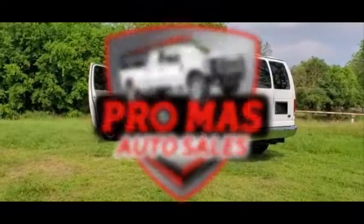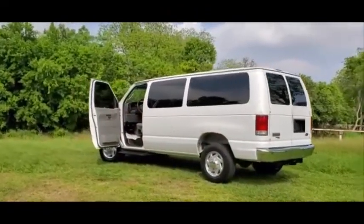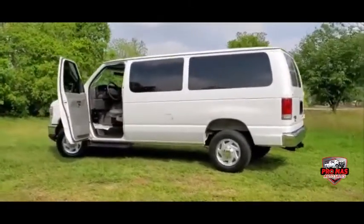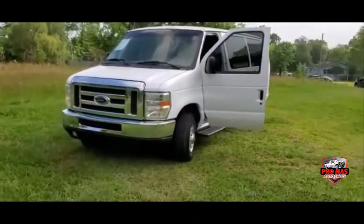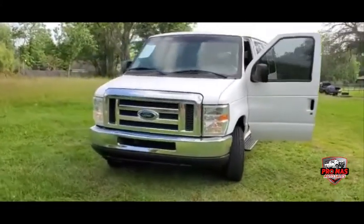Hello everybody, today we have a 2008 Econoline E350 with 126,000 miles — great truck, nice front.